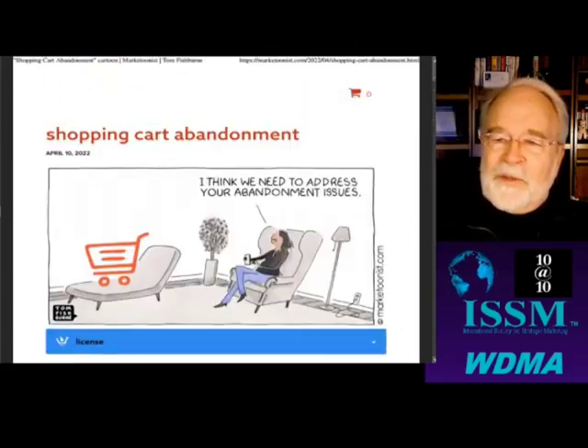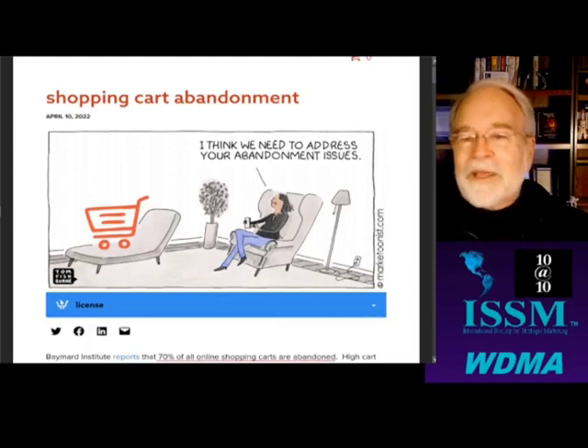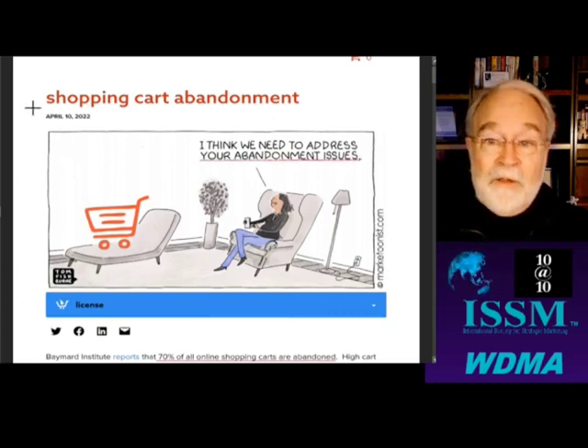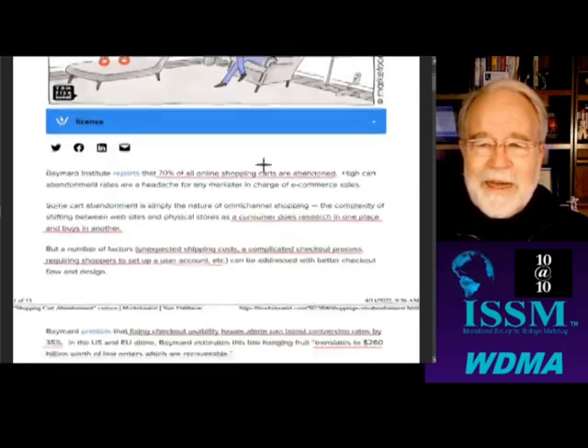Okay, Fishburne. We're starting with Fishburne because he decided to do a cartoon this week. He missed last week. I think we need to address your abandonment issues, which are serious issues, you know, if you lost a parent or something when you were little. But this is about cart abandonment, not about baby abandonment.